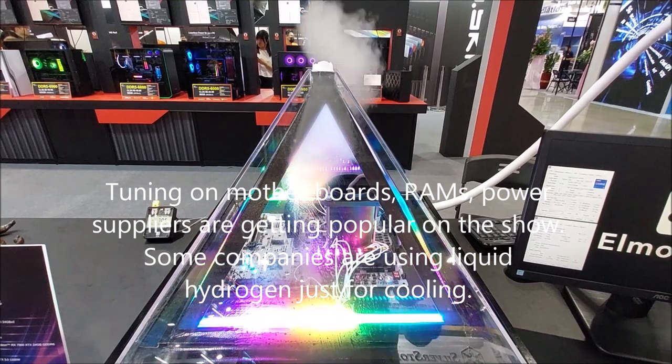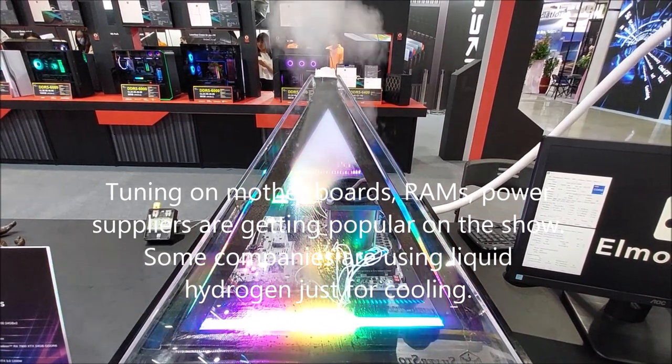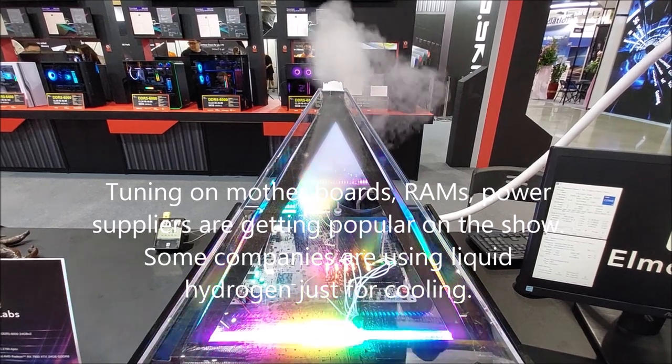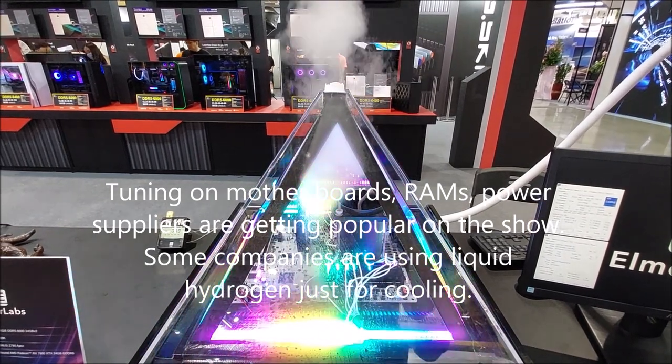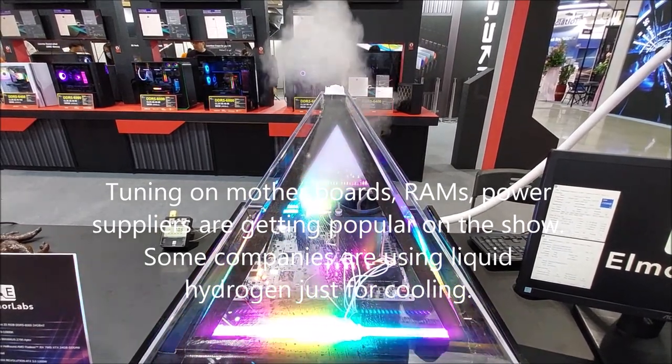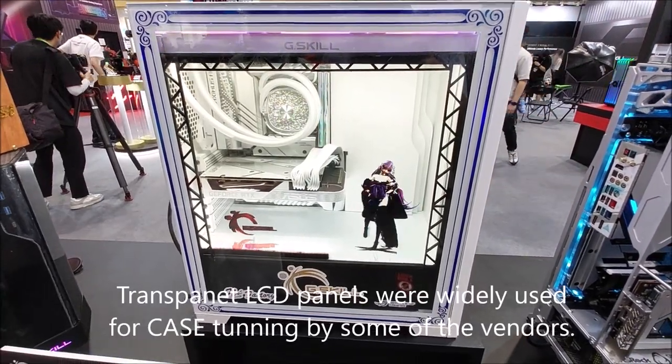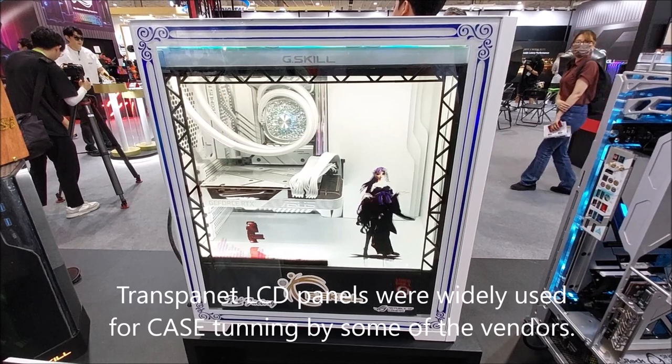Case tuning with motorized fans, lamps, and power supplies is getting popular at the show. Some companies are using liquid hydrogen just for cooling. Transparent LCD panels were also widely used for case tuning by some vendors.